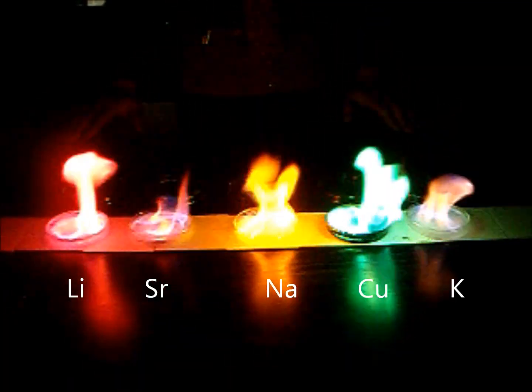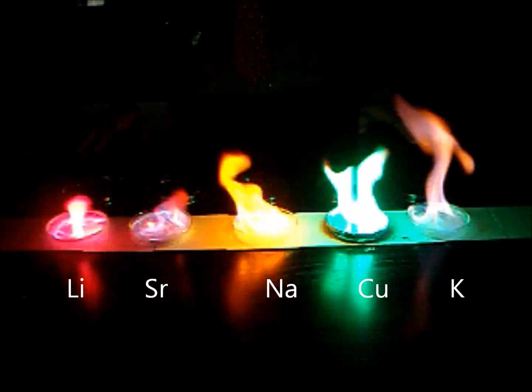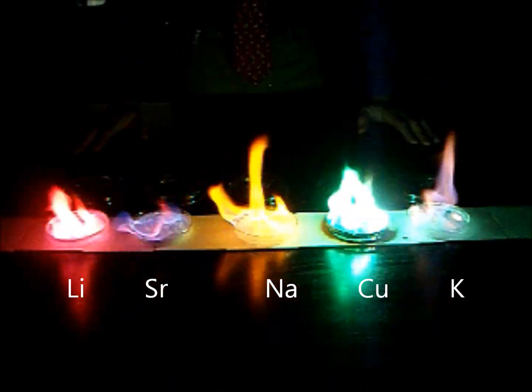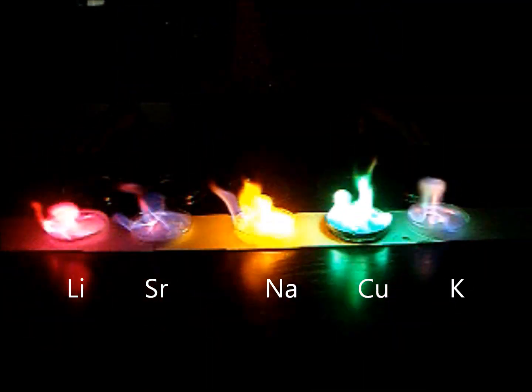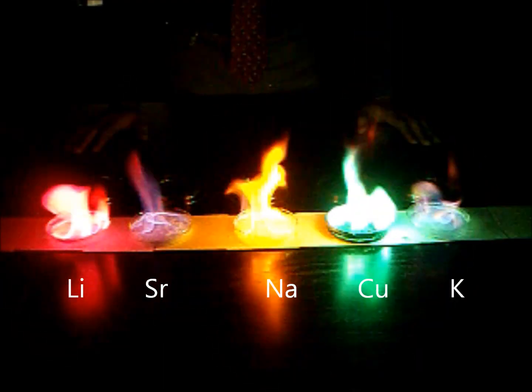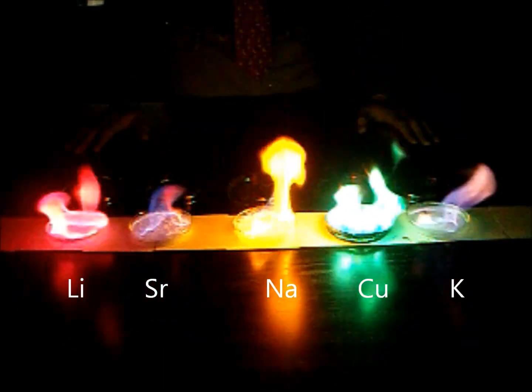The whole reason why these five different metals give off five different colors is because the metal, as the methanol burns, is gaining energy. The outside of the metal has electrons on it, and that's what's actually gaining the energy. So the electrons jump in energy level.